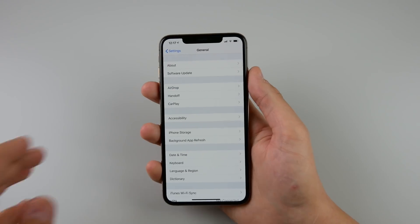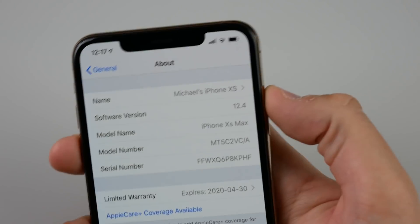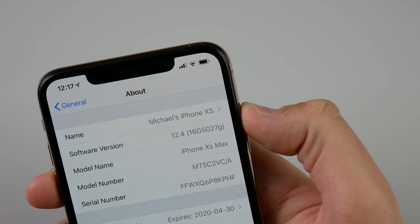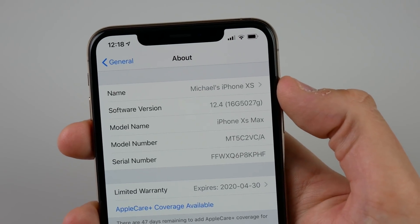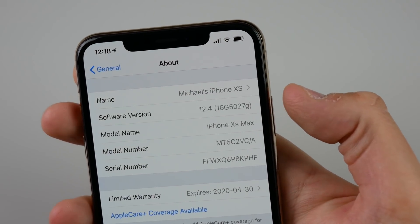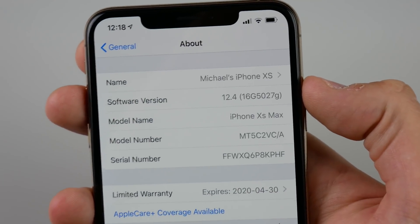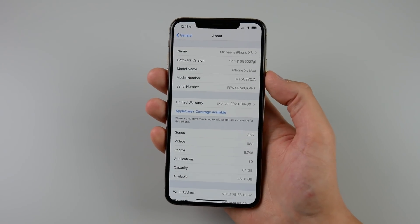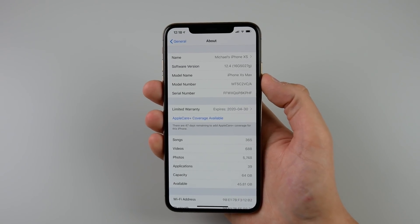Let's quickly take a look at the build number before I wrap up. I'll zoom in my camera — if I tap on iOS 12.4, it's a very long build number: 16G5027G. Since it ends in a letter, you know it is a beta, and because of the very long length of that build number you're aware that it is a first beta. So take this update with a grain of salt — it is not very stable, just as far as my experience goes.